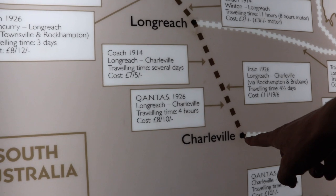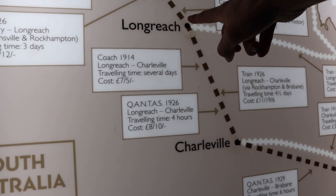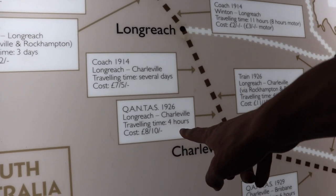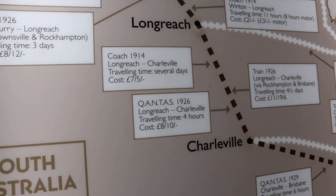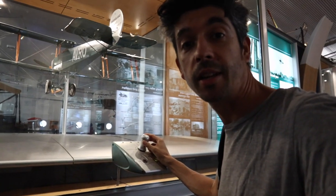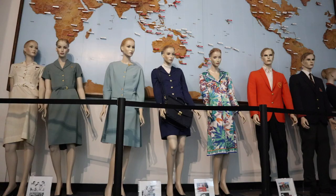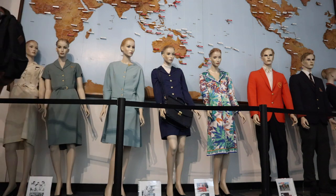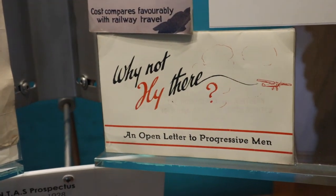This is where we were yesterday — flew up to Longreach, took us an hour and a half in the Cirrus. In 1926, Longreach to Charleville took four hours but it only cost eight quid. Side stick — it's just like the Cirrus. There was nothing to navigate on anyhow; I picked the fencing, the clay pan. That's a Qantas brochure from 1930 encouraging people to fly instead of taking the train — an open letter to progressive men. Things were very different back then.